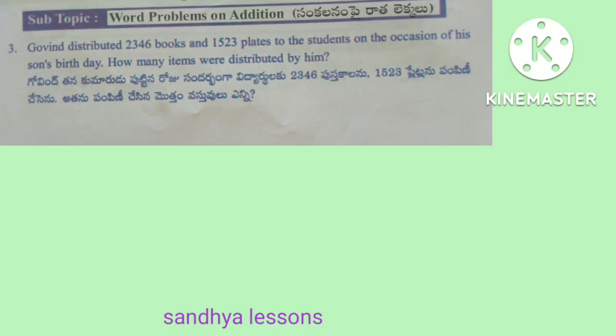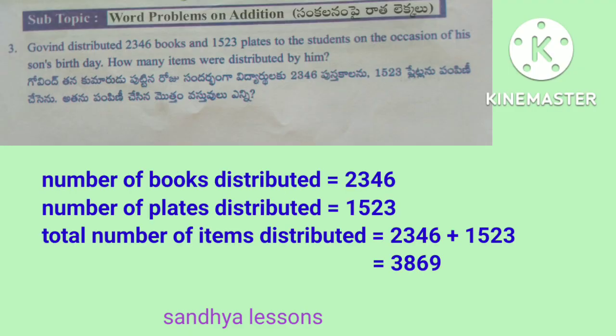Third problem: Govind distributed 2,346 books and 1,523 plates to students on the occasion of his son's birthday. How many items were distributed? Solution: number of books distributed is equal to 2,346. Number of plates distributed is equal to 1,523. Total items distributed by adding books and plates: 2,346 plus 1,523 is equal to 3,869. Therefore, total number of items distributed is equal to 3,869.